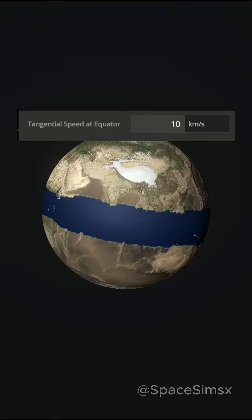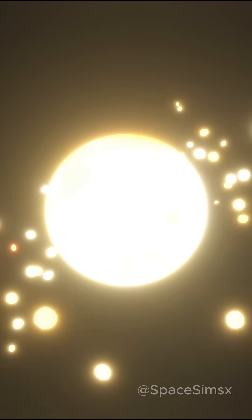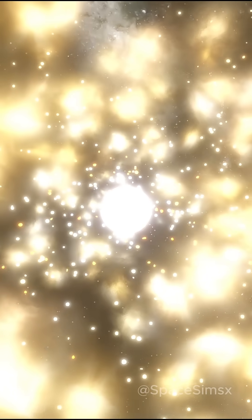Now let's change the speed to 10 km per second. The Earth is now spinning so fast that it starts tearing itself apart, and small pieces of the planet start flying off into space. Some of them fall back down, causing the Earth to heat up and turn into an inferno. Life would no longer be possible on the planet.